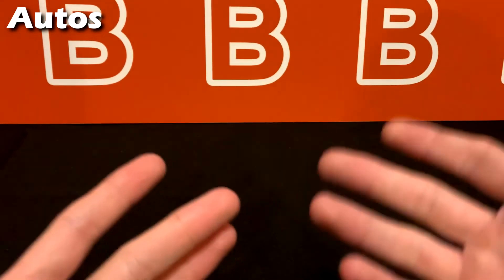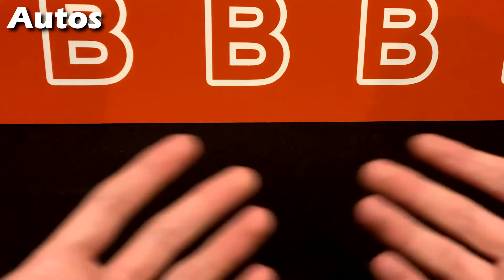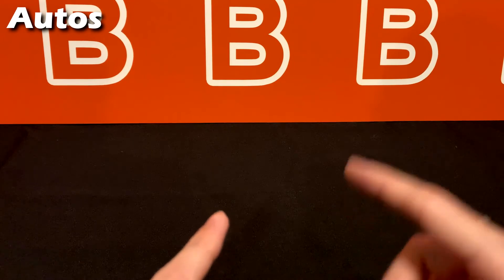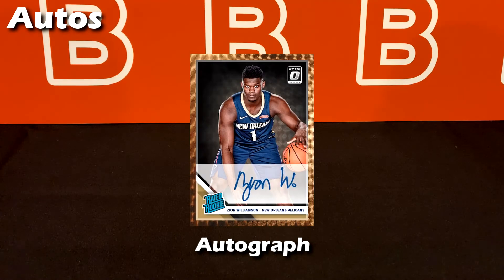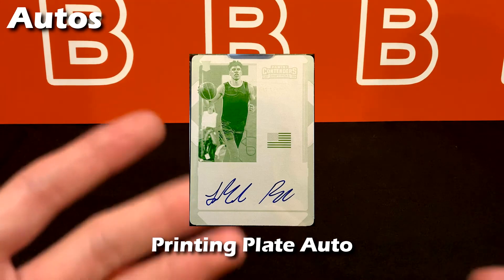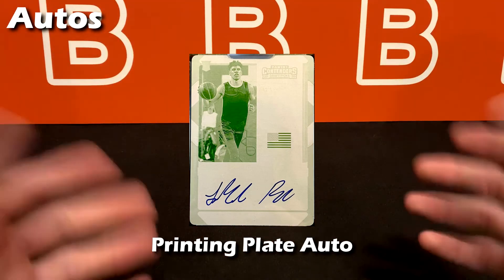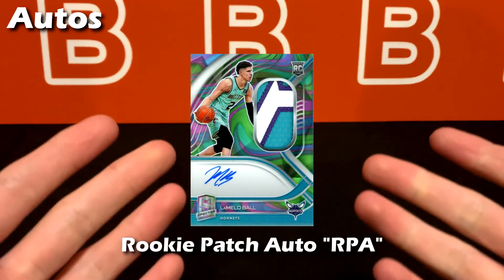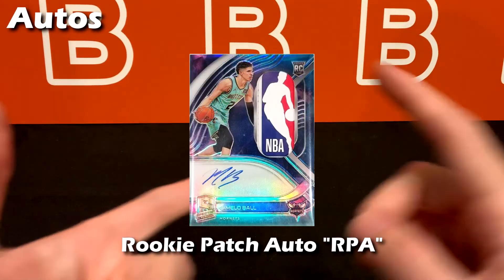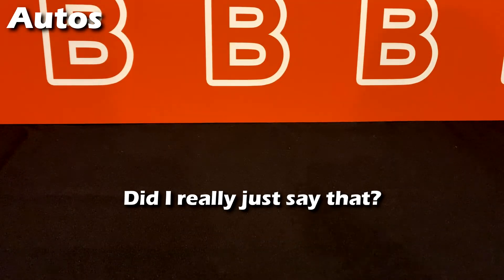The next category is autographs — most commonly known as autos, even though they're always listed as signatures on checklists. They come with almost all the same parallels you can find for a regular card — hobby, retail, all those parallels can apply to auto cards too. You can get these from almost any product. Then we have printing plate autos — they take a printing plate used to press color onto a card, and each color uses a different plate. And then there's the rookie patch auto, or RPA, one of the most sought-after card types since it's an auto, a patch, and a rookie — a real trifecta.